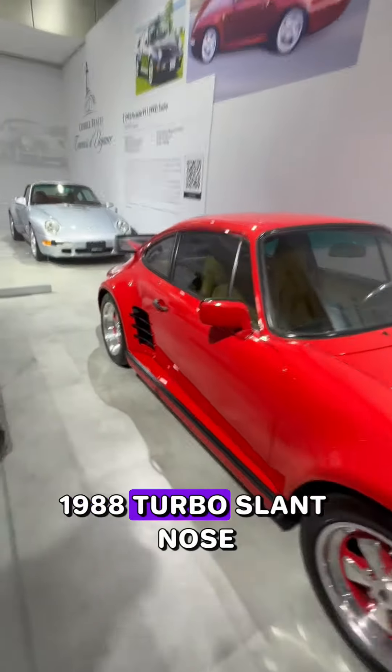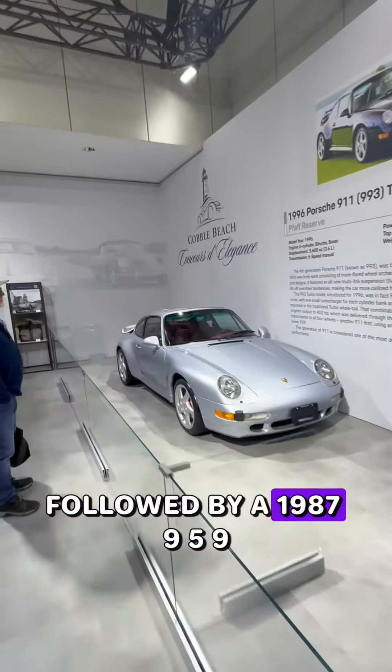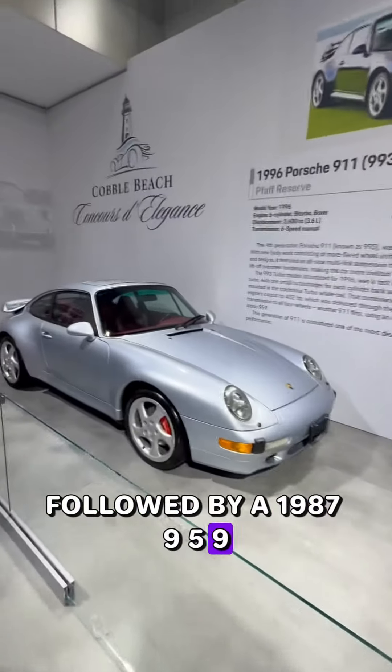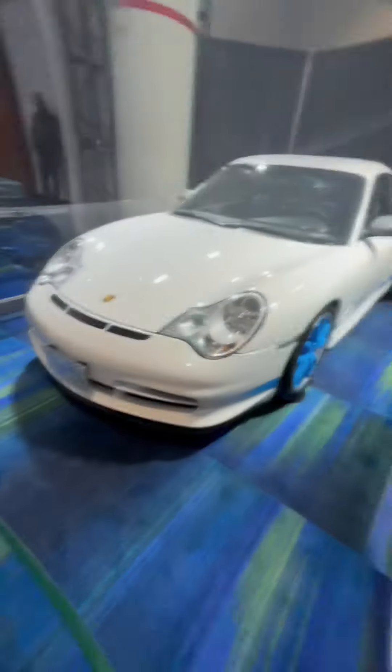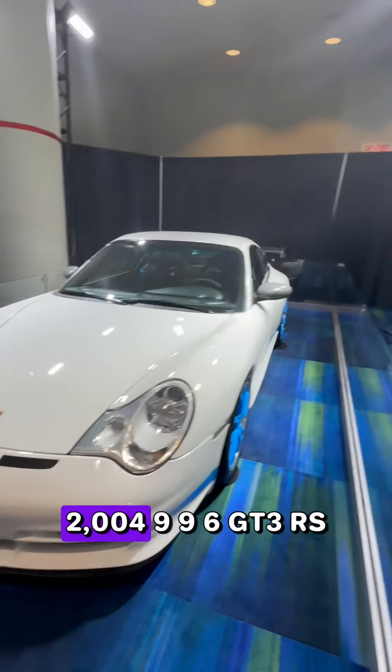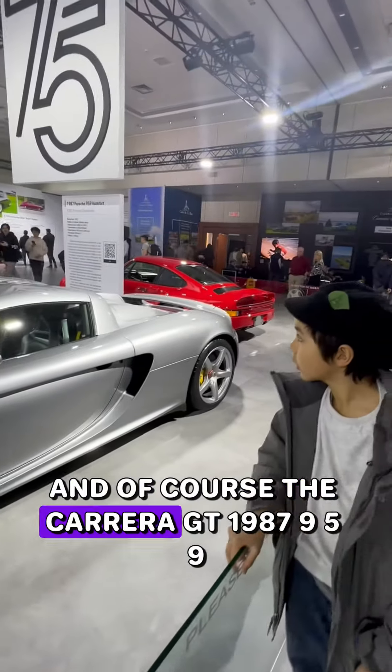1988 Turbo Slant Nose, followed by a 1987 959. Then a 2004 996 GT3 RS, and of course the Carrera GTX. A great lesson in history and cars.